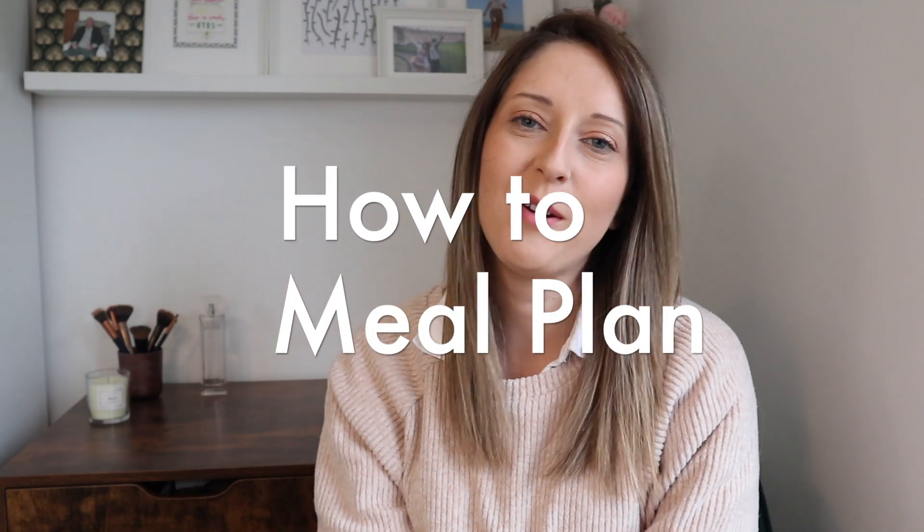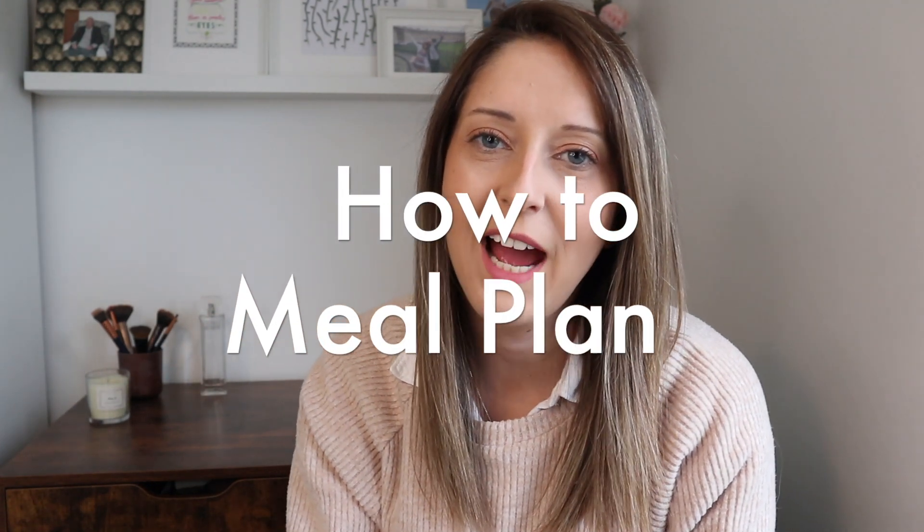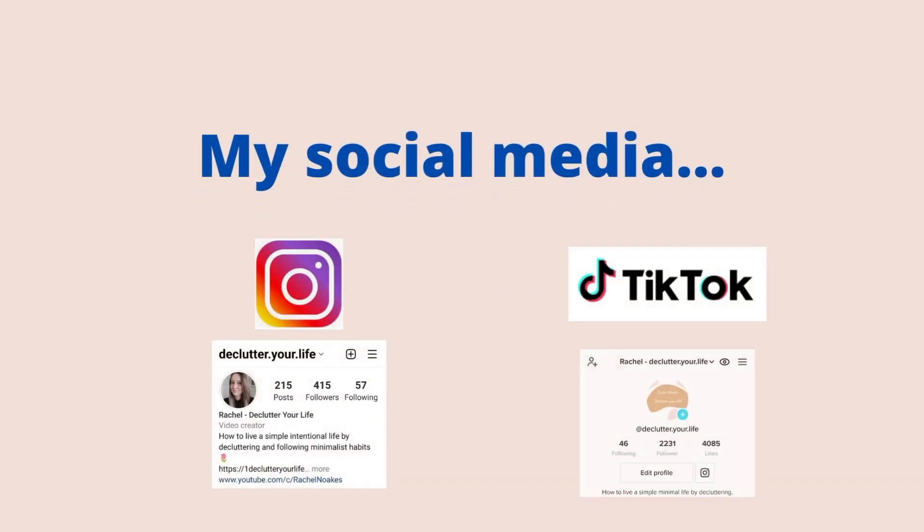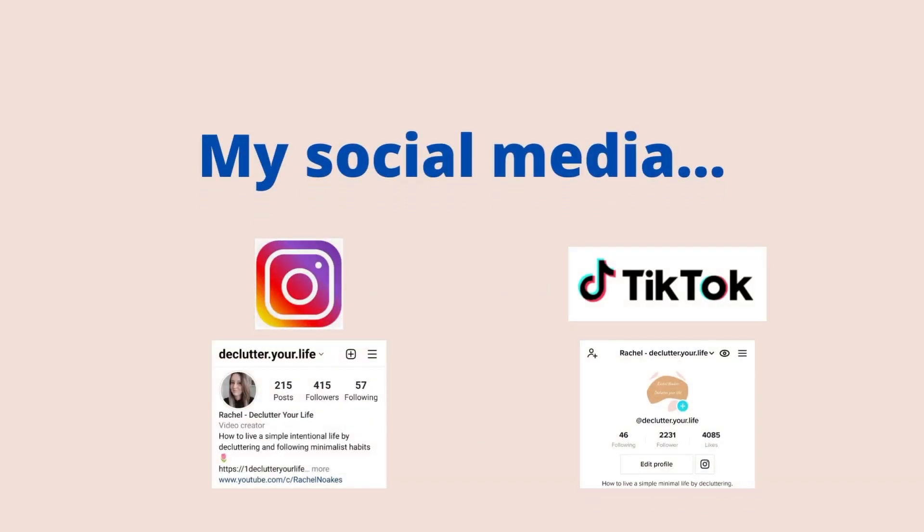Hello, my name is Rachel and welcome back to my channel. Today we're going to look at how to do meal planning. If you haven't followed me already, I do videos all about minimalism, decluttering and my no-spend year, and I try to do lots of things to help make it easier financially and to have a calmer, more simple way of life.